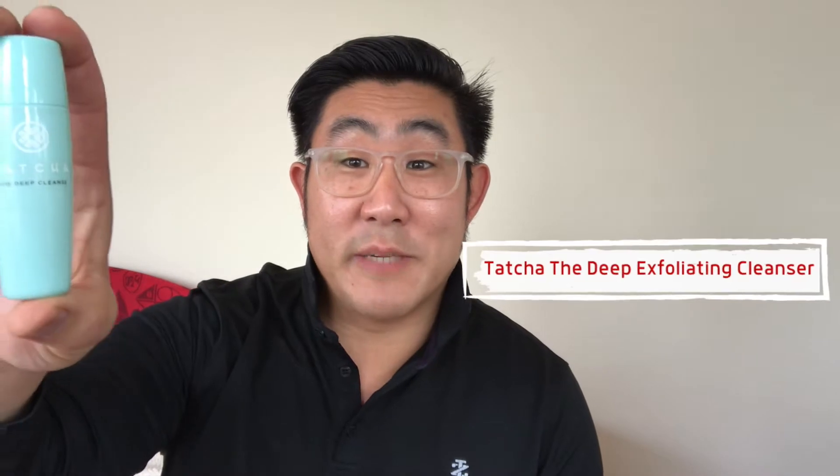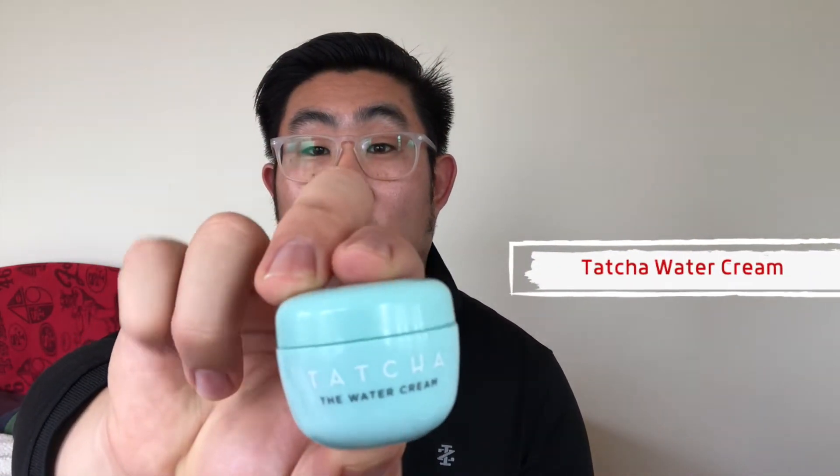Welcome back YouTube, this is Robin from Skincare Tactical. Today we have another triple R review - a double. We'll be showing the Tatcha deep cleanser, a mini size, and also the Tatcha water cream, super popular right now especially for folks with sensitive and oily skin. These are kind of the bougie American skincare products - they market it as Japanese or Asian but it's American, though they use a lot of Asian ingredients.